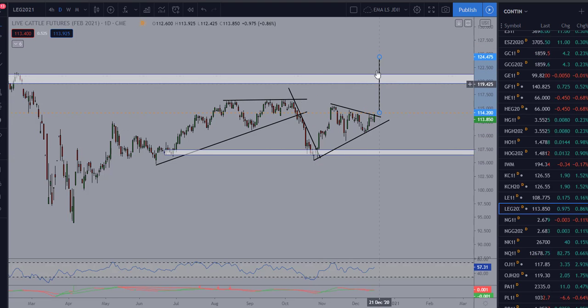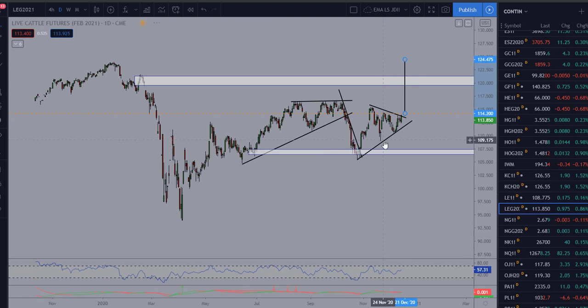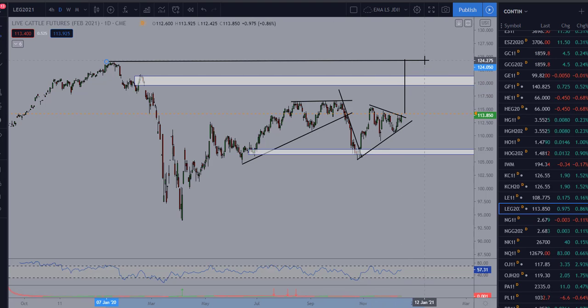This move suggests we could potentially go up to approximately the 124-125 area, which would take us back up to these last major highs here from January. Notice we've got these highs right here — that would be a good logical area to put some limit orders in to take profits.